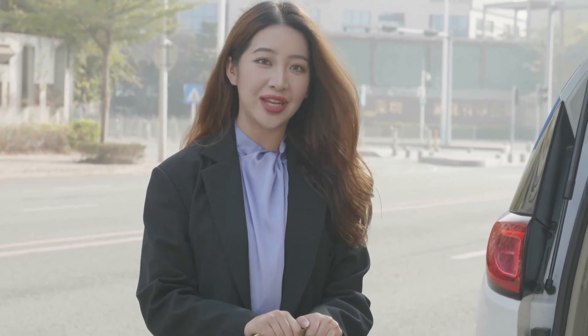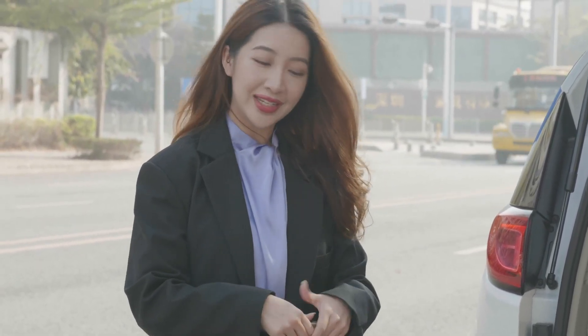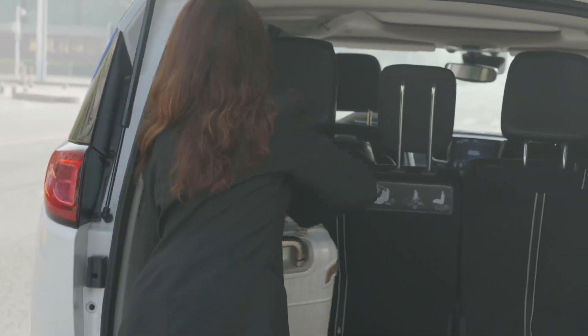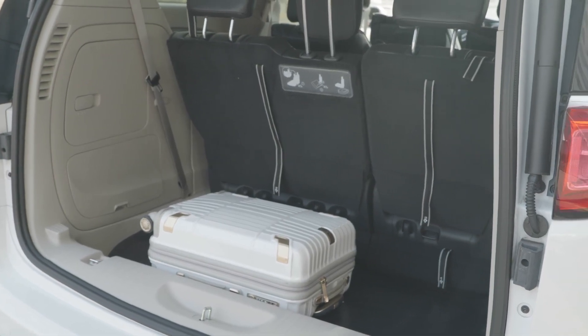As we can see, the AutoX self-driving system is completely integrated within the vehicle platform, and this is why I can put my luggage here without any problems.